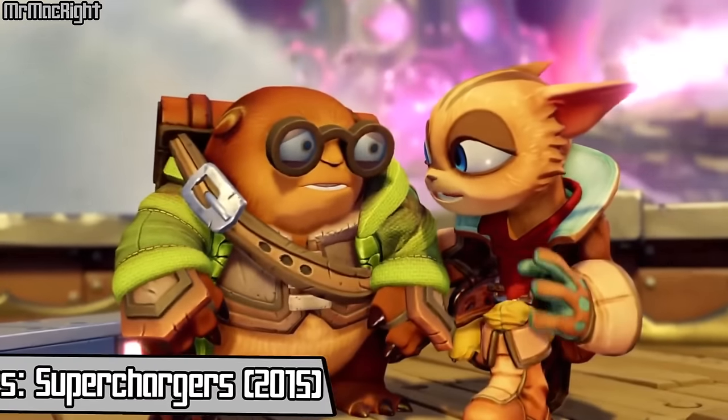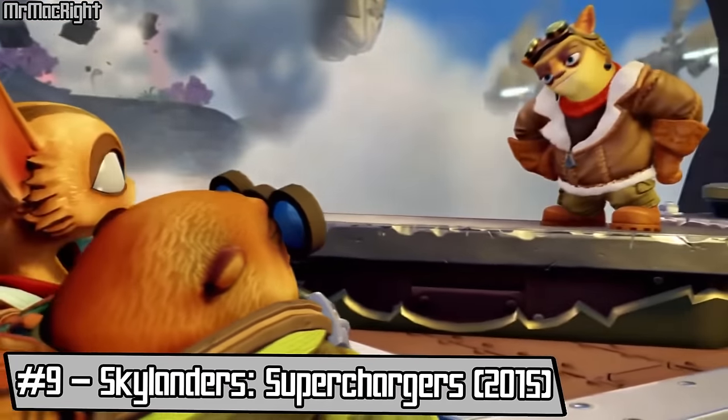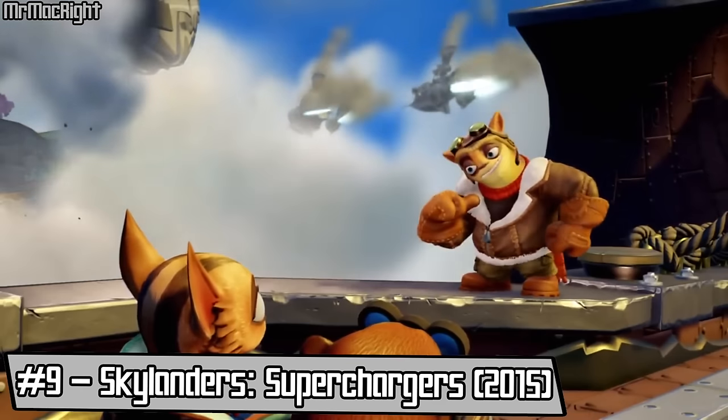Next on my list, at number 9 we have Skylanders Super Chargers. "Don't worry Hugo, we're still together, and I promise we'll find a way to rescue Eon. Right, Flynn? That does sound a whole lot better than being eaten, although I'm pretty sure I am delicious. Either way, count me in. Boom!"